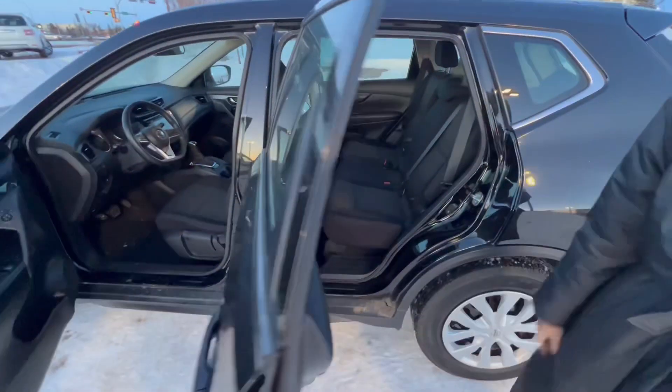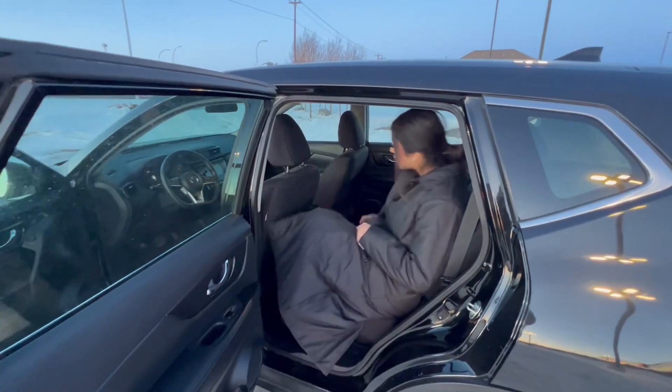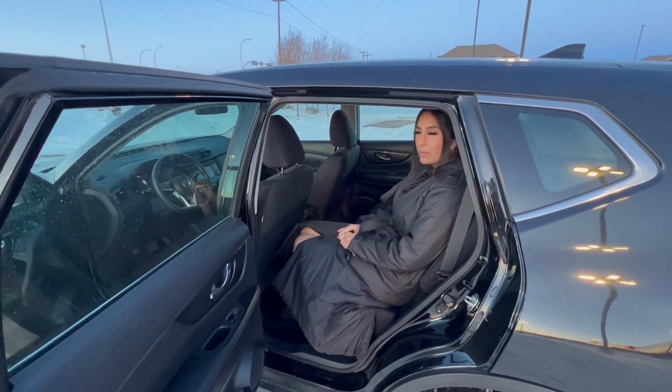You can see there's tons of space back here. You can tell I'm clearly a very tall gal, but I'll crawl back here. You can see there's tons of headroom and legroom — good for any road trips or anything like that.